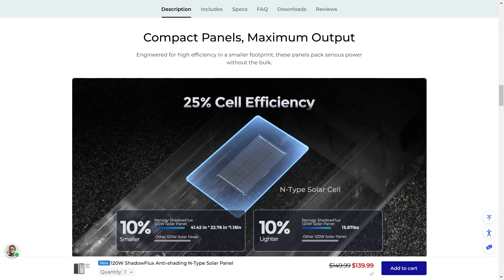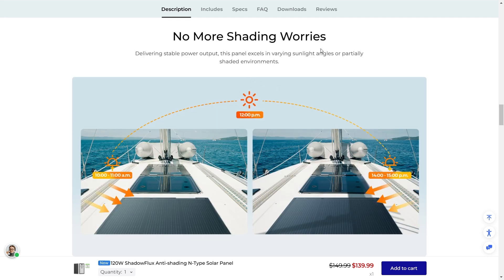Compact panels, maximum output. They did reduce the size and weight of these on top of these having the new cell type — engineered for high efficiency and a smaller footprint, these panels pack serious power without the bulk: 10% smaller and 10% lighter. This panel also excels in varying sunlight angles or partially shaded environments, so you don't have to worry about the angle of the panel very much and can install it in a way that's aesthetically pleasing.